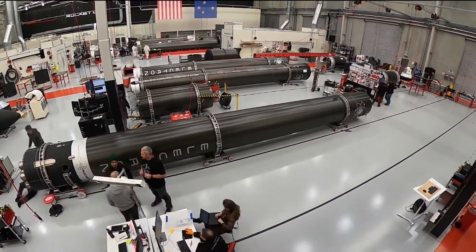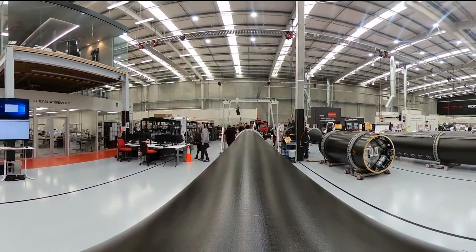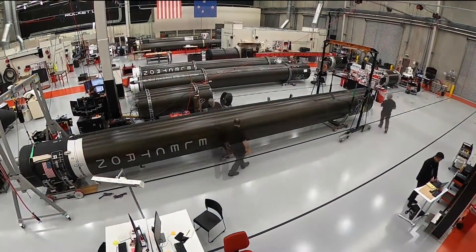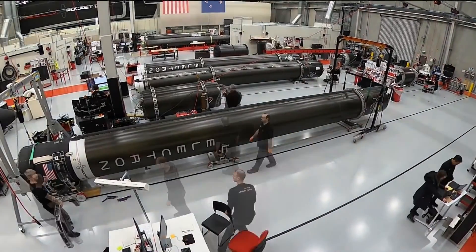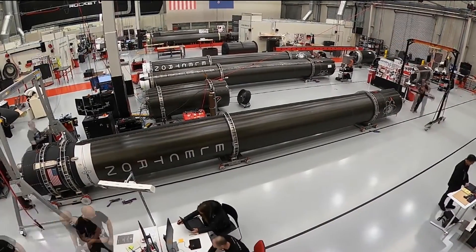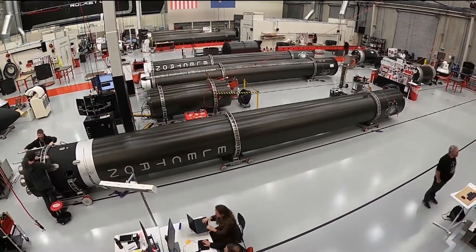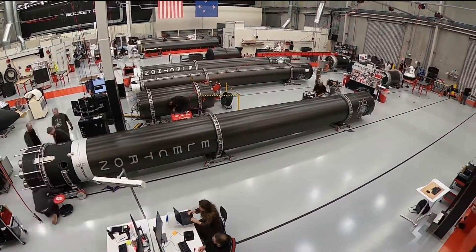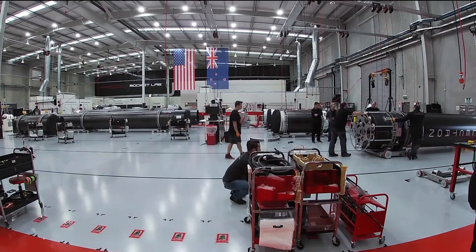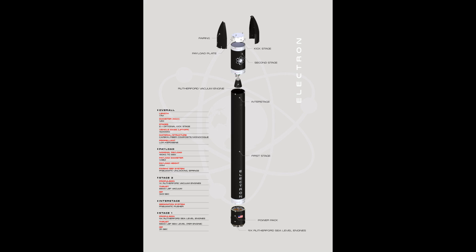A refresher on Electron: it's a small rocket which masses about 10 tonnes when fully fuelled. It's constructed from carbon fibre composite and propelled by the Rutherford engines — small, electrically pumped engines burning RP-1 and liquid oxygen. It's the only rocket flying right now that uses electrically pumped engines, partly because for small engines turbo pumps become less efficient while electrical engines become easier. The first stage has 9 of these engines and a battery pack able to deliver 1 megawatt of power. The second stage uses a single Rutherford engine with a large vacuum-optimized nozzle and a smaller battery pack.